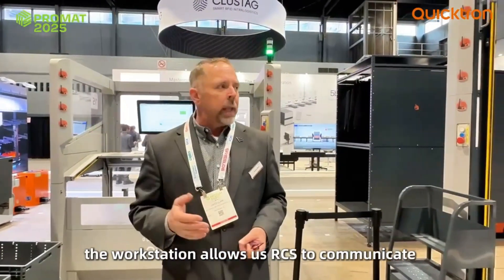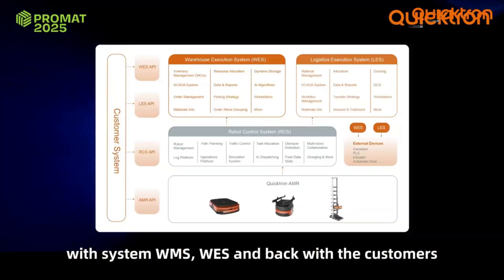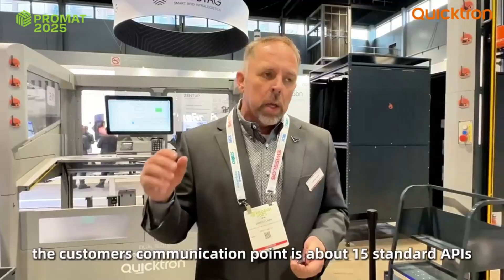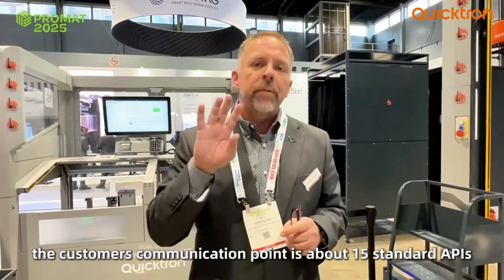The workstation allows us to communicate within our system — WES, WMS — and back with the customers. The customers' communication point is about 15 standard APIs.